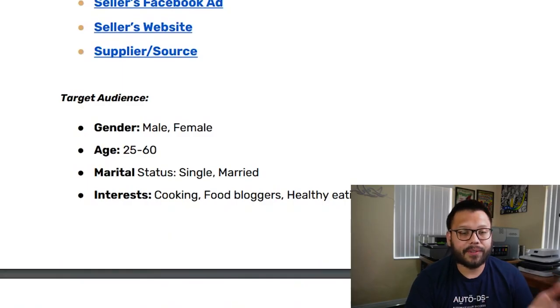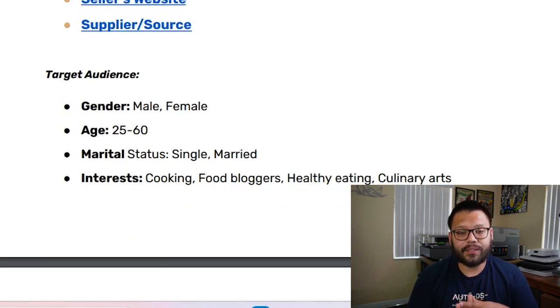For the Facebook targeting, we're going to target both males and females between the ages of 25 and 60, who are both married and single, with interests in cooking, food, blogging, healthy eating, and culinary arts.